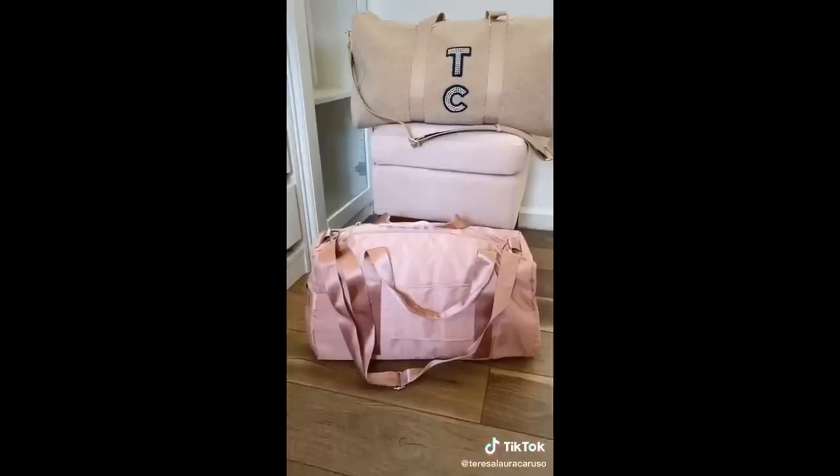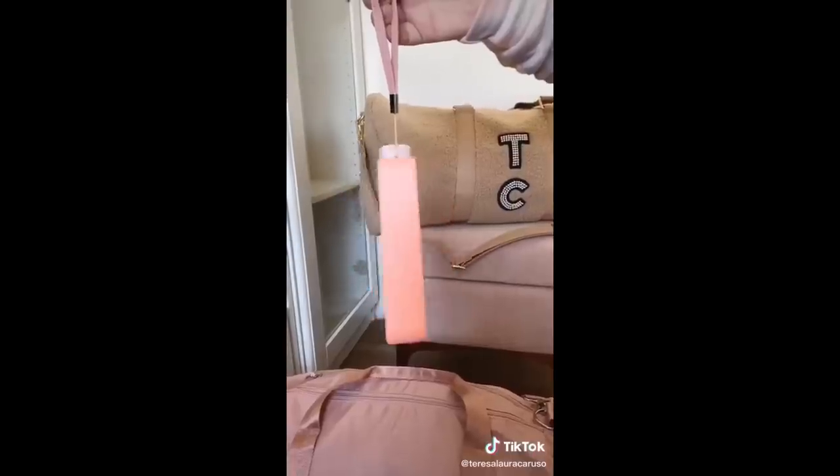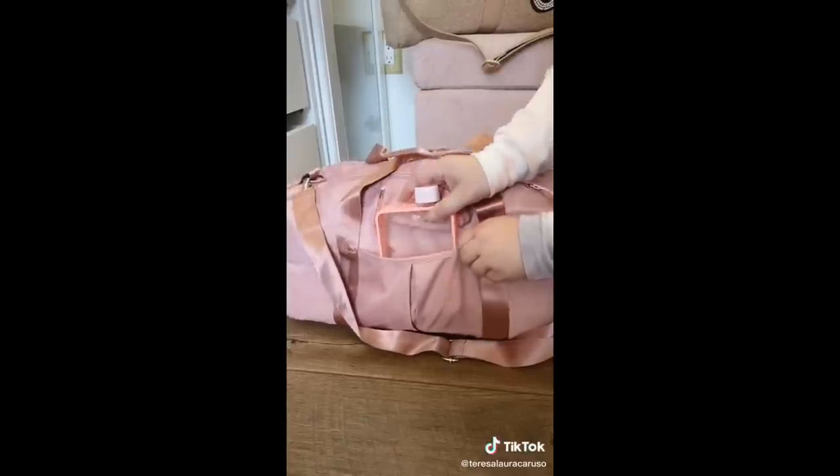Next up is this pink duffel bag I use as a carry-on. It can fit a surprising amount and I love that it has a special spot for my shoes. And lastly is this flat water bottle that's really easy to store in your bag when you're traveling.